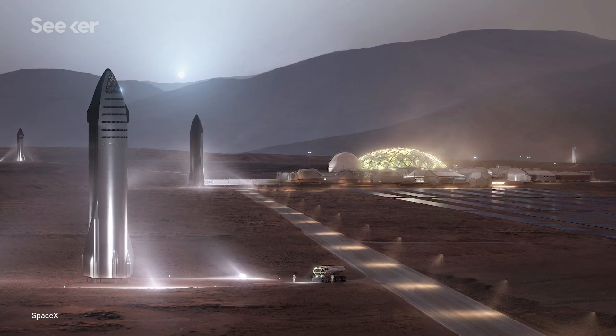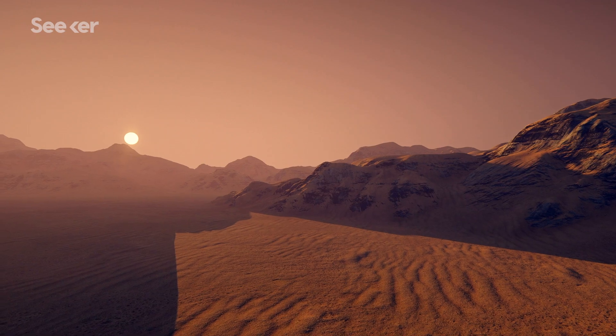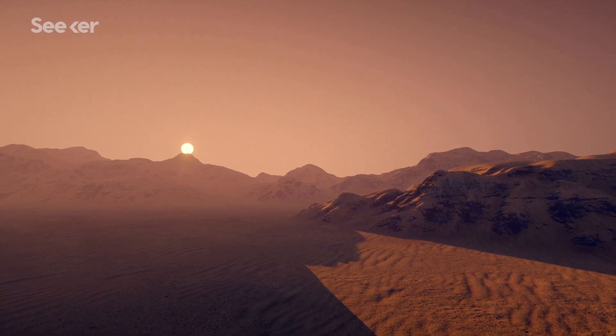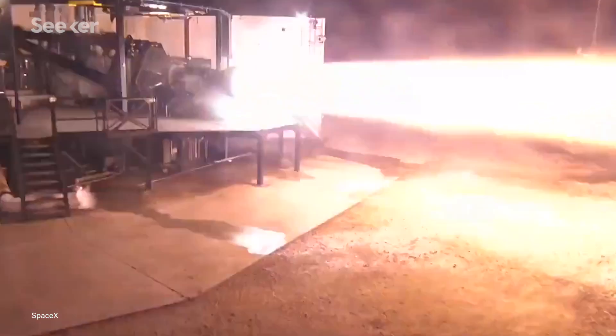One of SpaceX's main goals is to create a system that can take humans to Mars and back. Both methane and CO2 could be extracted from the atmosphere using solar power, and water could be mined near the surface of Mars using wells. When compared to RP-1, methane not only has a higher specific impulse and a cooler combustion temperature, but it also prevents coking, which is the buildup of deposits in the engine. Preventing coking is a more eco-friendly approach because it allows the same engine to be used over and over again while not depositing toxic chemicals into the atmosphere.